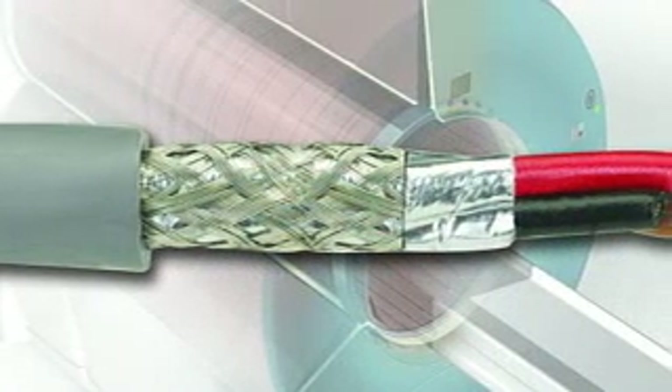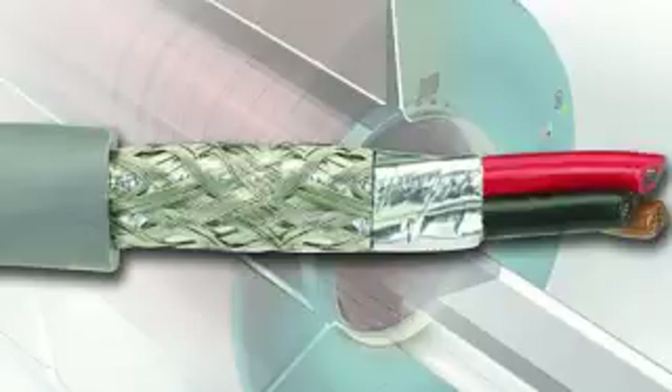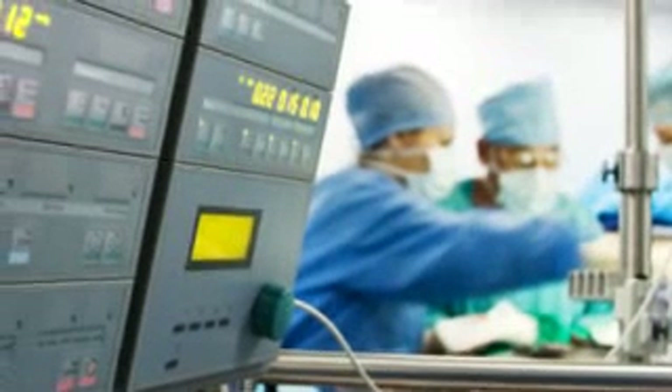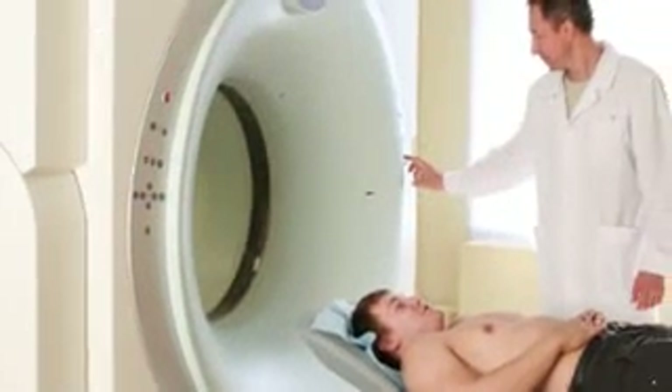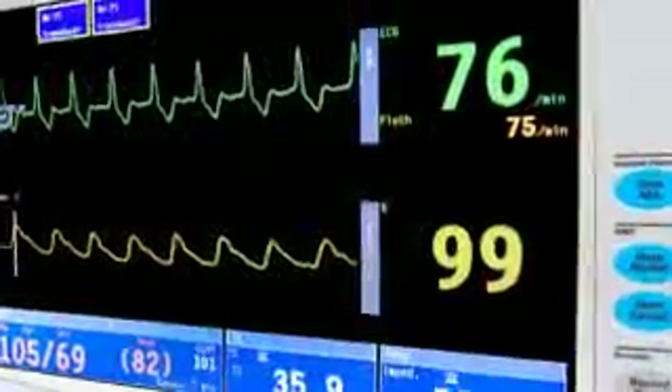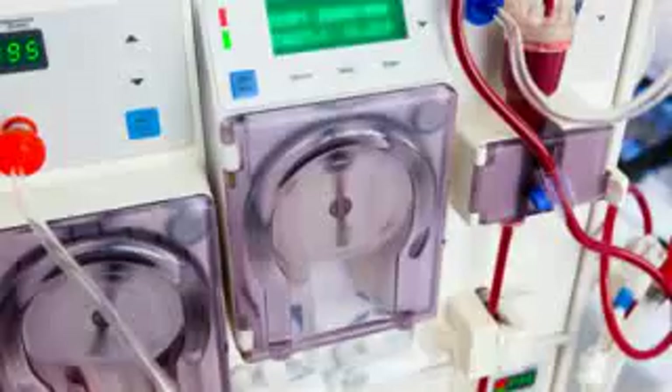Alpha has the right cable for your demanding application, along with tubing and wire management products to protect and organize. Complete solutions for the demanding challenges of hospitals and health facilities, from diagnostic equipment like MRI and CAT systems to patient monitoring devices and dialysis machines.